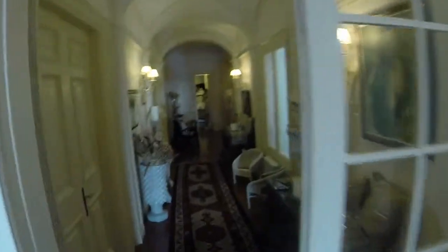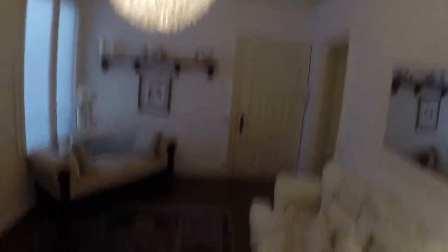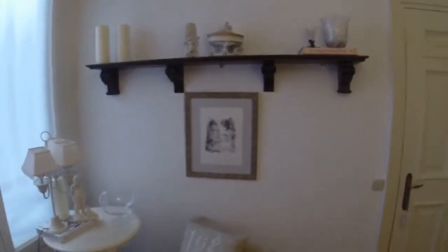As we continue down the hallway, on the right you have the bedrooms of the children and of the parents. We arrive here back at the entrance. I really hope that you liked it — it was a very, very beautiful place. See you soon on spotahome.com.